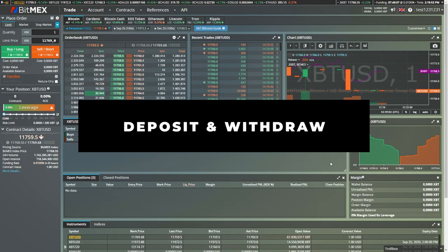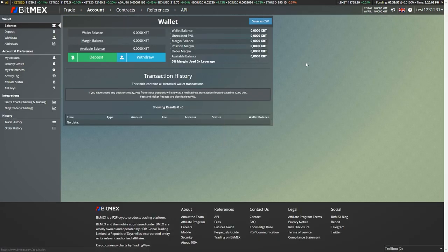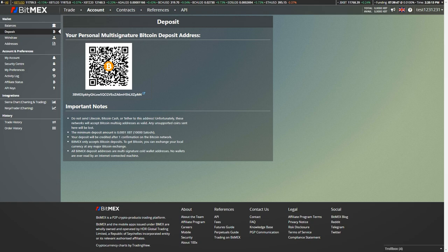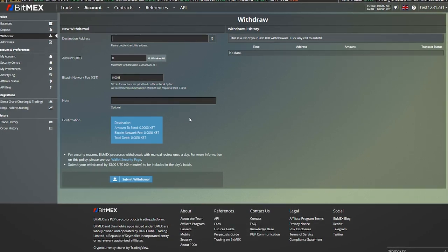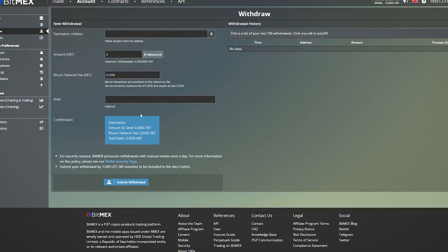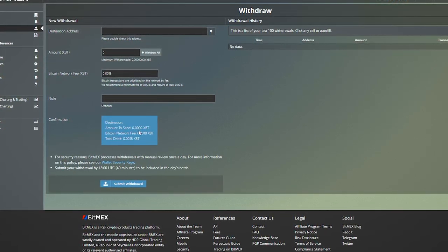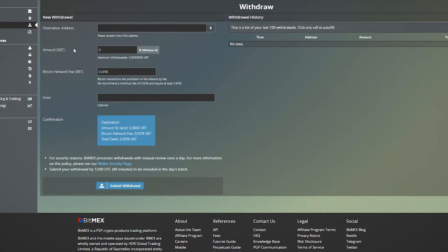Now I'm going to show you how to deposit Bitcoin to your wallet so you can start trading. Click on the total amount in the top corner, then click deposit — it will give you an address where you can deposit your Bitcoins. Be careful: you only need to deposit Bitcoin to this address, and the minimum deposit is 0.000 Bitcoin. To withdraw, just click on withdraw and enter the amount you want. Bear in mind there is a fee: the Bitcoin network fee is 0.0018 Bitcoin, which is currently around 20 US dollars. So if you have a smaller account, I would recommend building it up first before withdrawing.